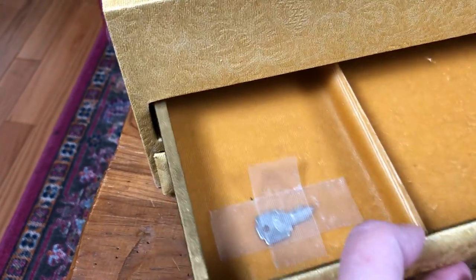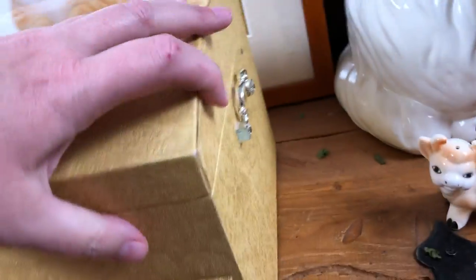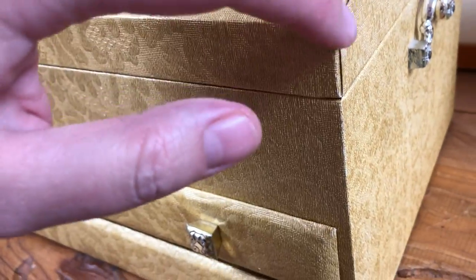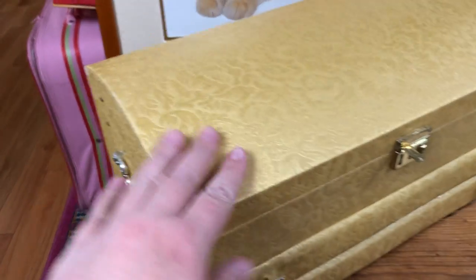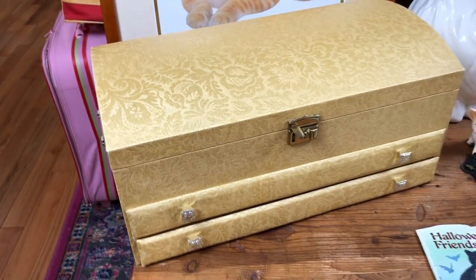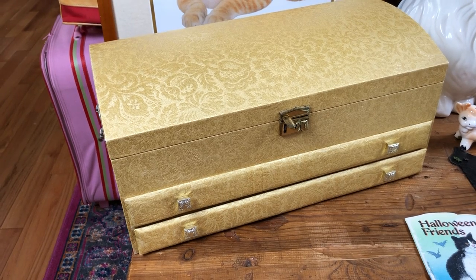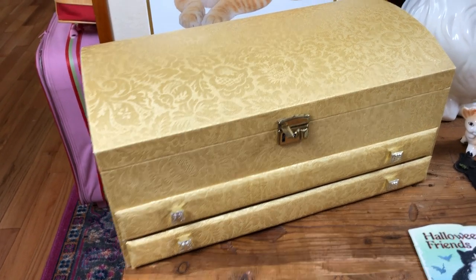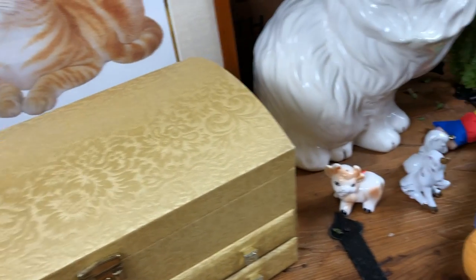It does have the original key, which is nice, so the lock is functioning and you can actually lock it if you need or want to. It's in good shape — it does look like a little bit of glue was used to repair one section, and I might be able to get that off, but other than that it's in really nice condition and it really screams 60s/70s aesthetic.